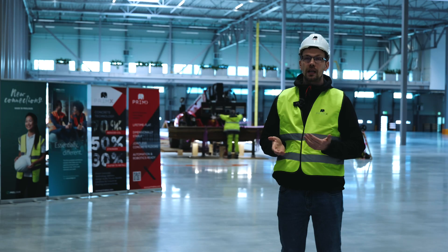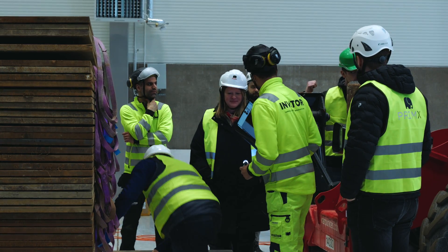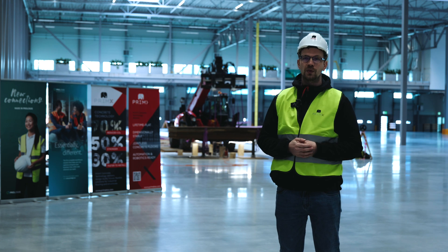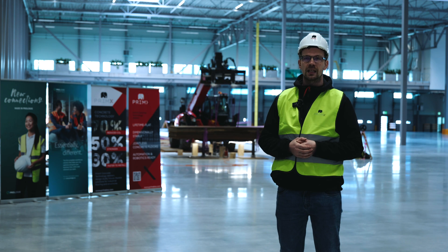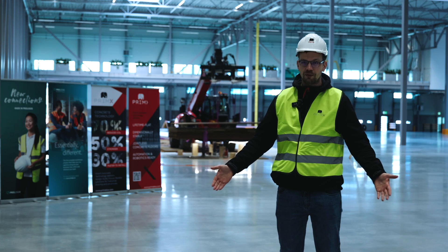I would like to emphasize that Primax is truly thankful to Prologis for allowing us to execute this full-scale test in one of their facilities, and in such a way prove the outstanding load-bearing capacities that Primax concrete flooring provides.